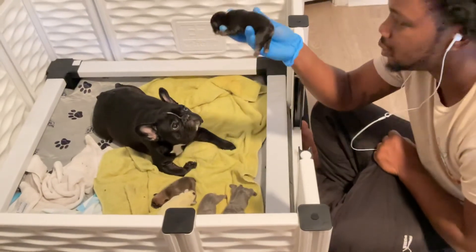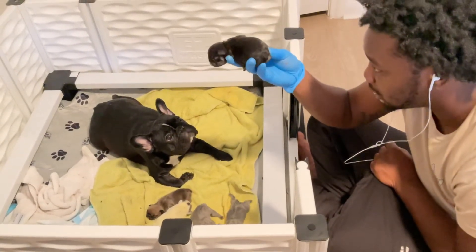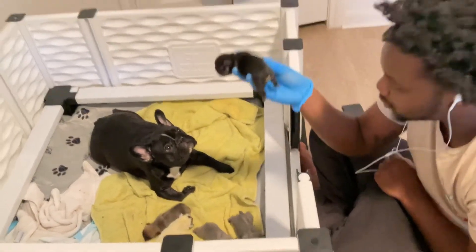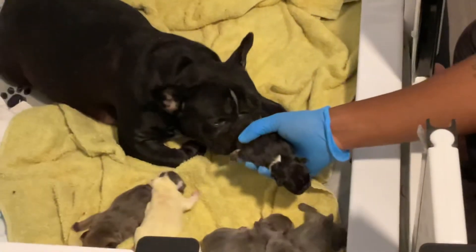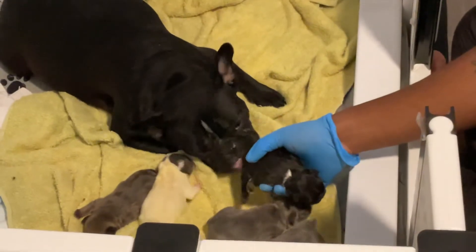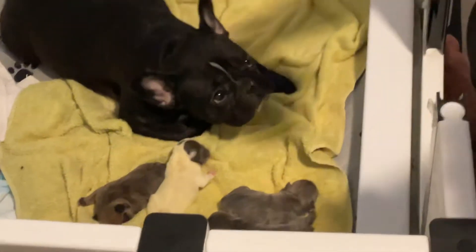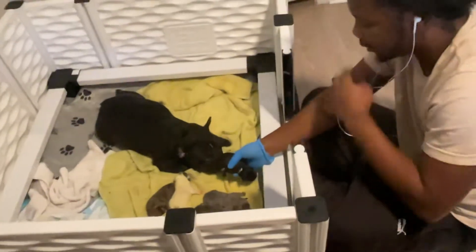These puppies were actually supposed to be born today. I'm checking the buttocks for some poop there. Got some poop — it usually gets under the tail. When mom cleans them, make sure she gets up under there and gets it real clean, because you don't want it to crust up and dry up. Next thing you know, puppies are constipated. So we're stimulating them — I guess that's the word for it.